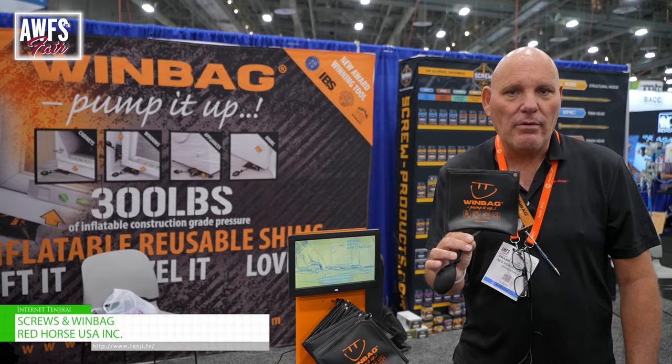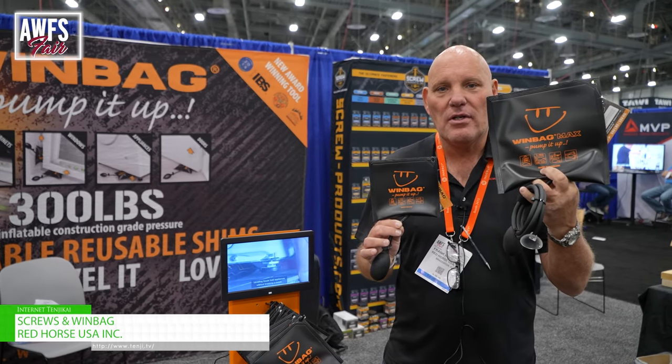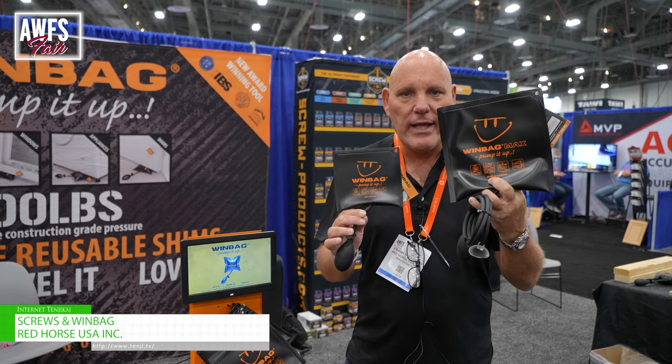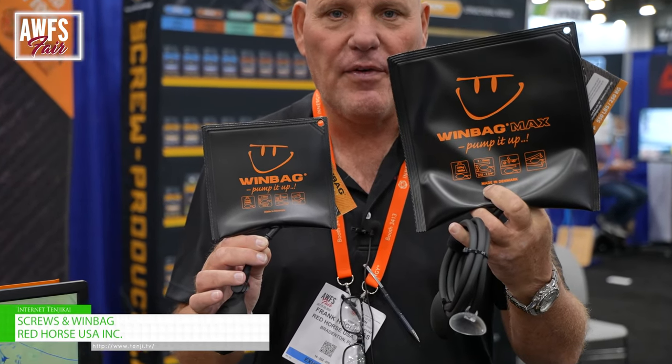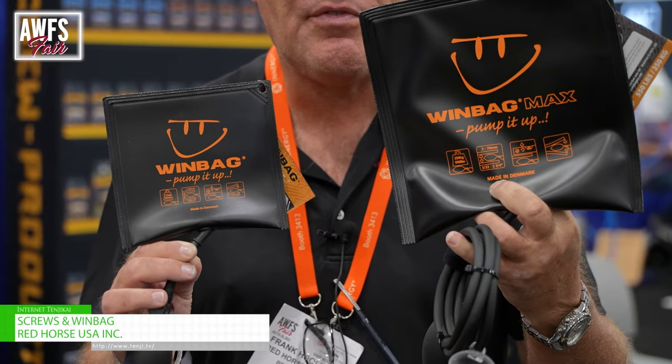This one will hold 300 pounds and the bigger one will hold 550 pounds. This product is an innovative, award-winning product on the market already for many years and a lot of people loving it. I would say try it and you always have your helper with you.